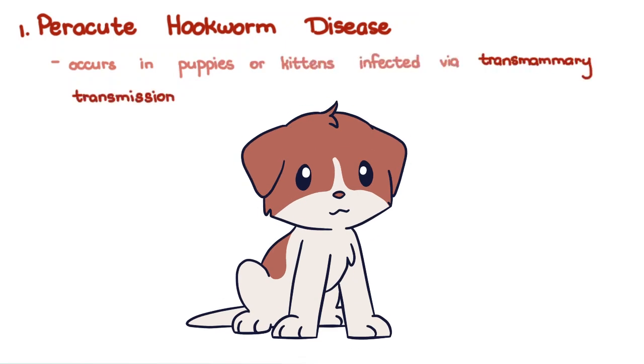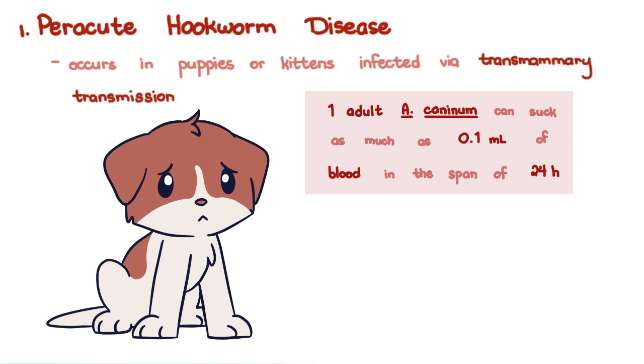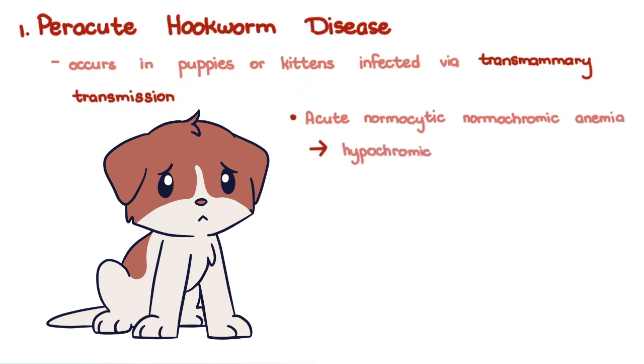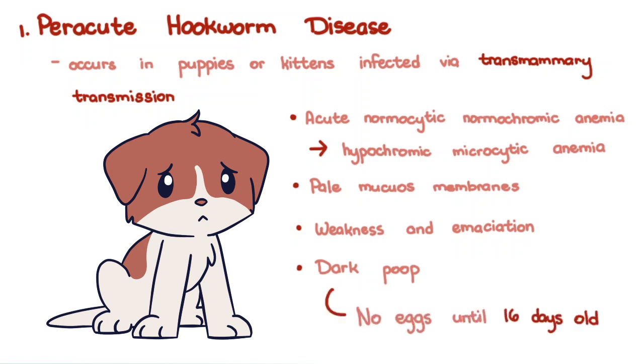Clinical findings. There are several forms of hookworm disease. Per-acute hookworm disease occurs in puppies or kittens infected via the transmammary route. The pup would appear healthy in the first week of life, then slowly deteriorate in the second week as the blood is sucked out by these worms. One adult Ancylostoma caninum can suck as much as 0.1 milliliters of blood in 24 hours — imagine the blood loss from 50 or 100 hookworms in a very small puppy. An acute normocytic normochromic anemia that turns into a hypochromic microcytic anemia is characteristic. Mucous membranes appear very pale, and the animal becomes very weak and emaciated. Their feces appear very dark because of the blood loss, but no hookworm eggs are to be found until at least 16 days of age. Prognosis is often guarded to poor in these deteriorating pups.